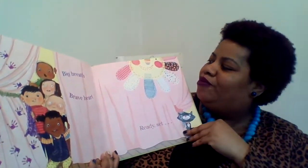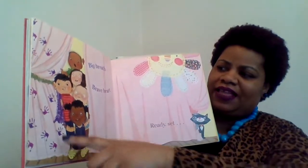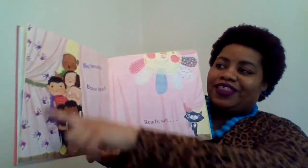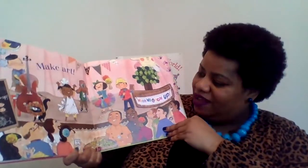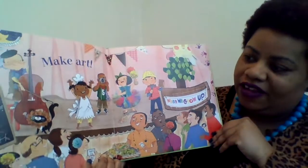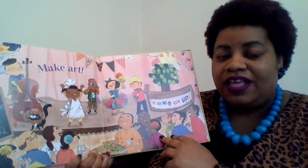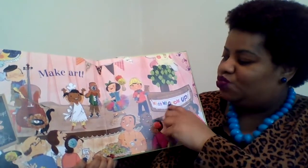Big breath, brave heart. Ready, set. So how many kids is behind this peeking out this little curtain right here? Did you say five? Very good job. And look at the purple handprints that they made earlier. Make art. Look at that wonderful art scene here. So they worked so hard using the paints and handprints and the colors and putting the stage together. This represents our Artsy Thursday. And it says when we grow up.